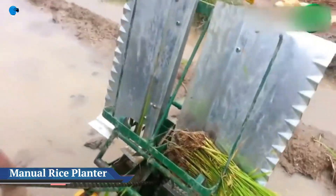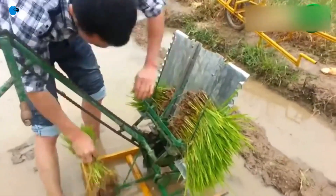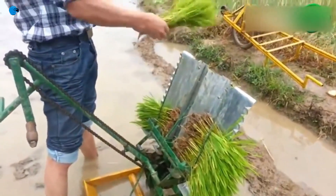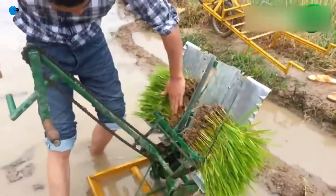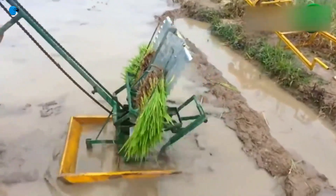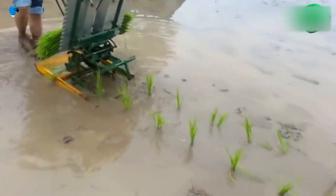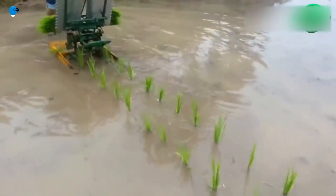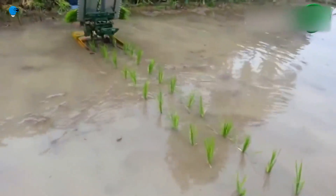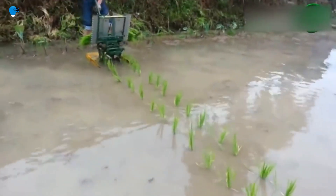Manual rice transplanter machine: easy to operate, high efficiency. It's manual. The rice transplanter can plant two rows at the same time. You may adjust the distance as needed. This machine is an agriculture machine for transplanting rice. It also solves the problem of floating seedlings. Seedling adaptation period is shortened to two to three days. Manual rice paddy transplanter adjustment is more reasonable and convenient.